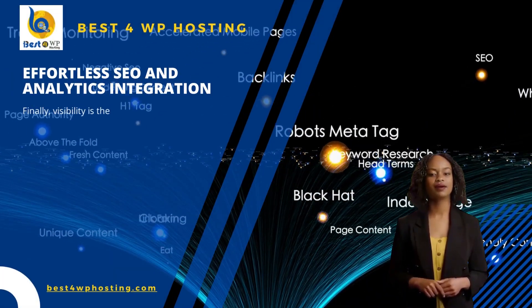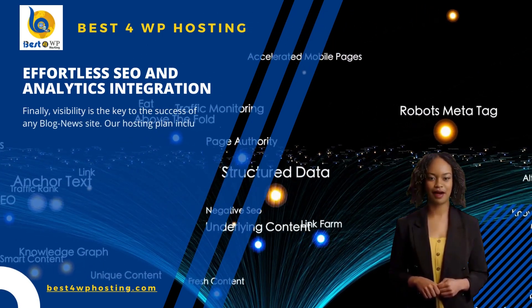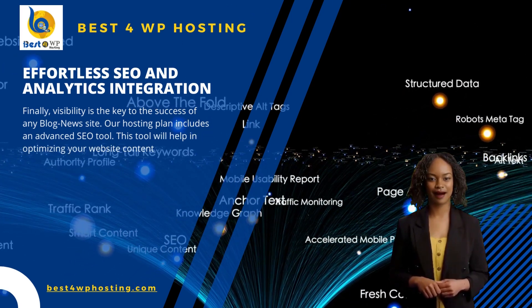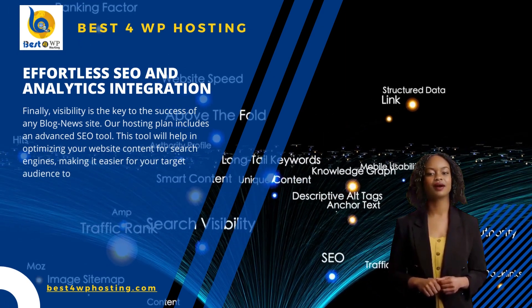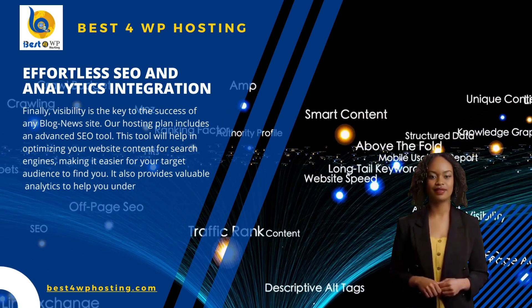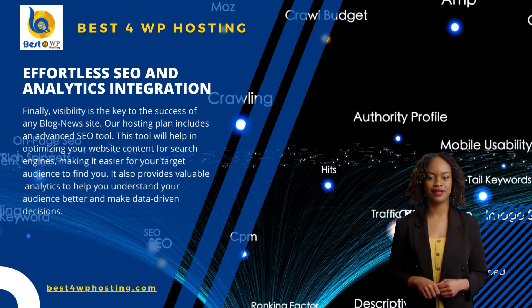Finally, visibility is the key to the success of any blog news site. Our hosting plan includes an advanced SEO tool. This tool will help in optimizing your website content for search engines, making it easier for your target audience to find you. It also provides valuable analytics to help you understand your audience better and make data-driven decisions.